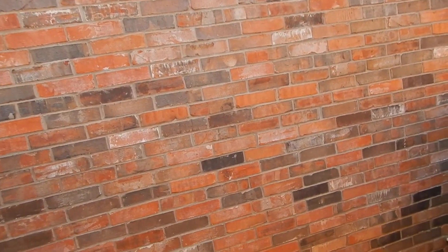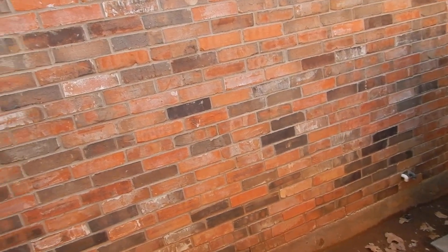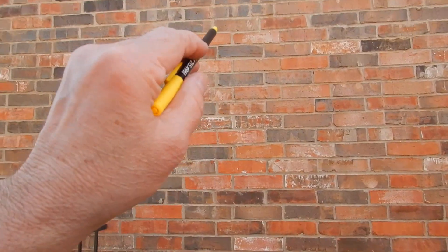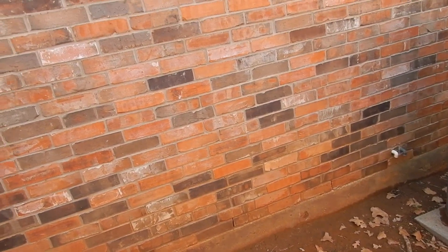Looking at the brick here, it looks to me like the mortar on this corner doesn't quite match. It could have been a different batch when they were pouring, or it could be that the brickwork has a little less continuity here — or there was a repair on this wall.